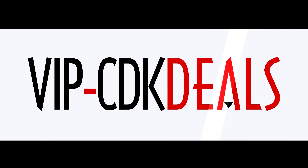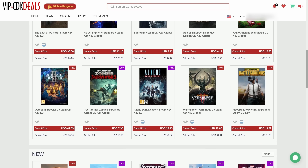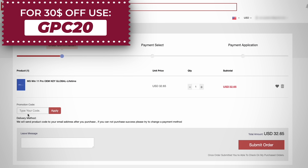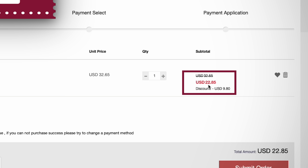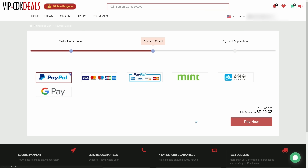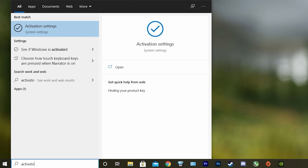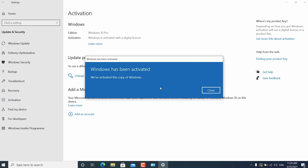This video is brought to you by VIPCDKDeals.com. CDK Deals is a website dedicated to getting you the best prices on games and software, and right now you can get a Windows 11 CD key for an insanely low price. Just find the best price and apply my special discount code GPC20 for an additional 30% off. You can also check out securely with PayPal, and once the payment is cleared you should get access to the code both in your account as well as in your email. To activate the new copy of Windows 11, just search Activate under Windows and type in your key. Be sure to click the link in the description below.